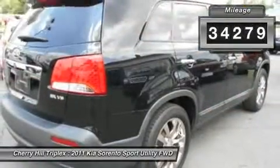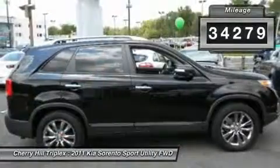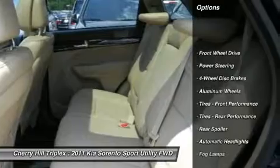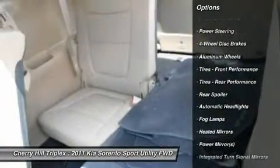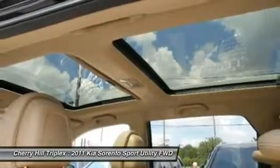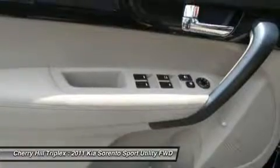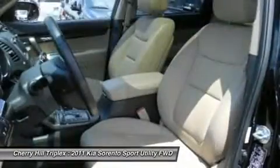This vehicle has less than 35,000 miles. Here are some of this vehicle's great options: steering wheel audio controls, anti-lock braking system, traction control, power steering, adjustable steering wheel, keyless start, four-wheel disc brakes, keyless entry, cruise control, and aluminum wheels.